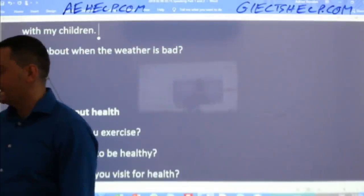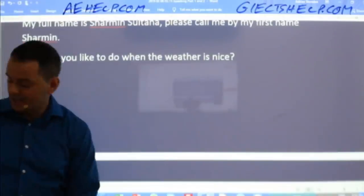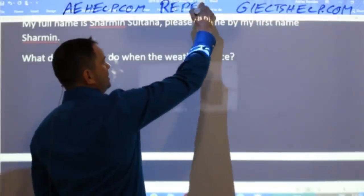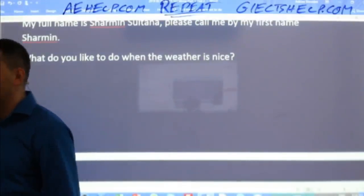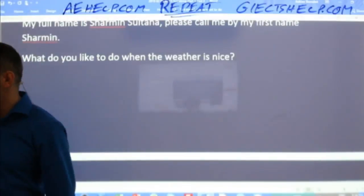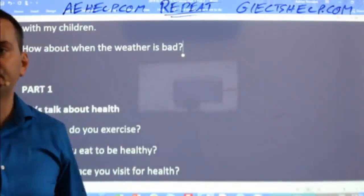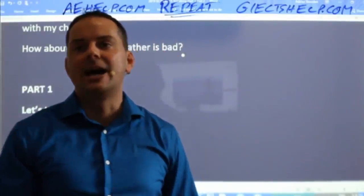Next question: 'How about when the weather is bad?' Repeat the question nice and loud — repeat my pronunciation, repeat my intonation. I'm using West Coast North American English, so it's a very clear form of English. Wafa says: 'If the weather is bad, I would stay at home reading books or cooking something sweet to change my mood about the weather.' Wafa, that is really good — it's a nice answer, it's visual.